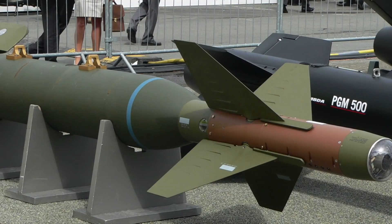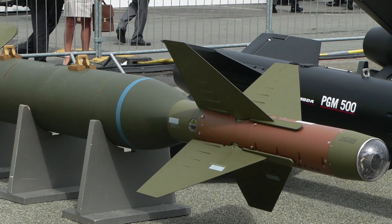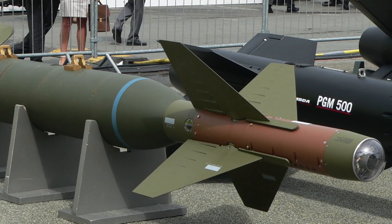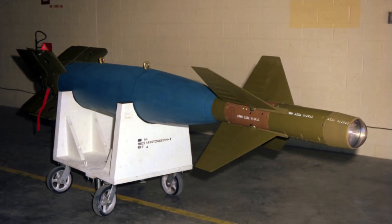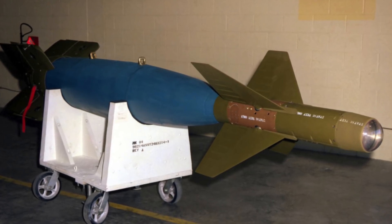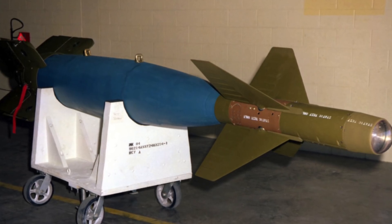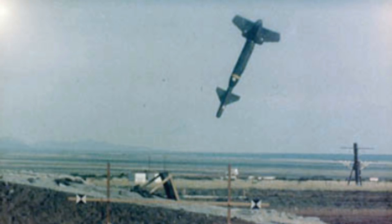The GBU-24 Paveway 3 was introduced back in 1983 and is used by the USAF, the US Navy, US Marine Corps and by various other NATO air forces around the world. Twenty-three of the bombs were used by the US Navy in the 2003 invasion of Iraq. The Paveway family of weapons has been heavily used in the Gulf. Pilots also used the GBU-27 Paveway 3 and gave it the nickname The Hammer because of its destructive power and blast radius. The Paveway series of weapons are renowned for their power and previous successful operations.